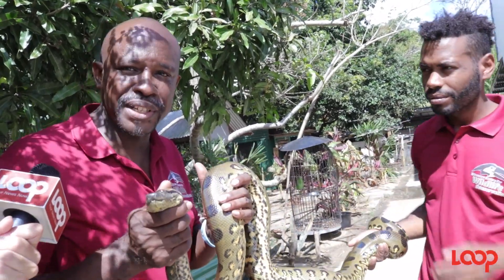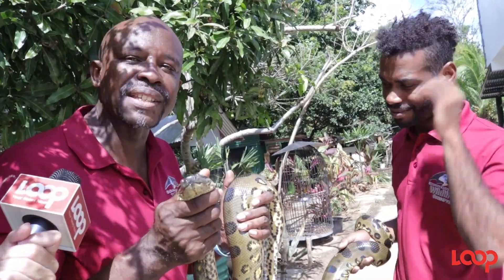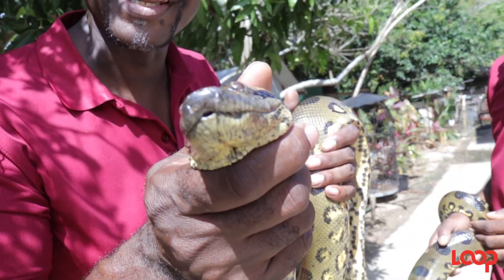You do not want one of these to clamp down on you. But fortunately, they don't like people and they usually live worlds apart. The Green Anaconda — Trinidad's big boy, the largest snake in the world.